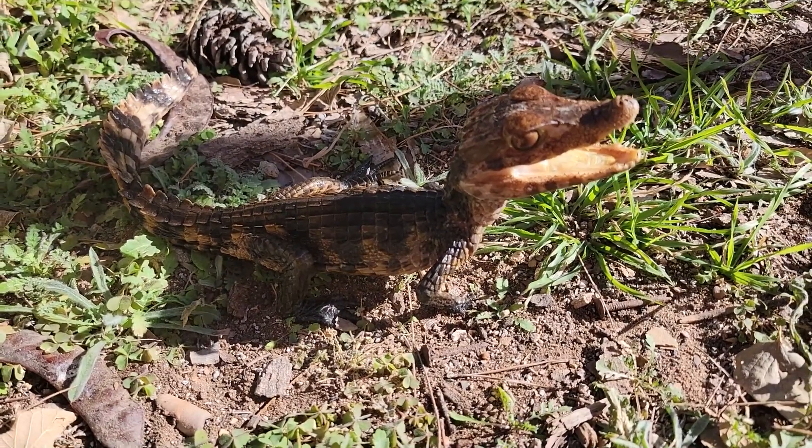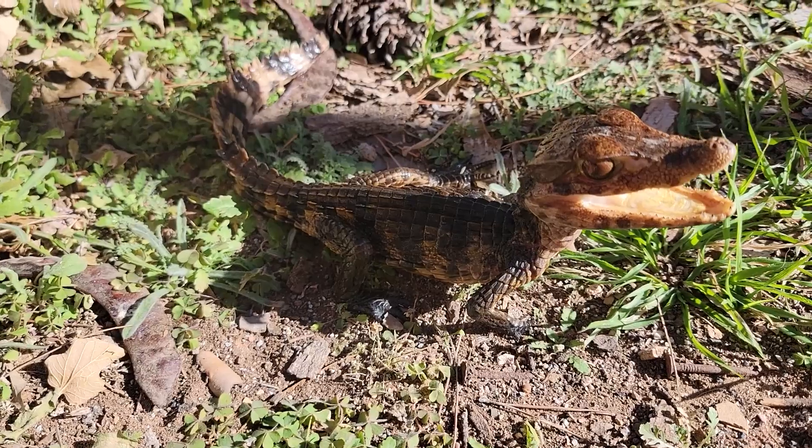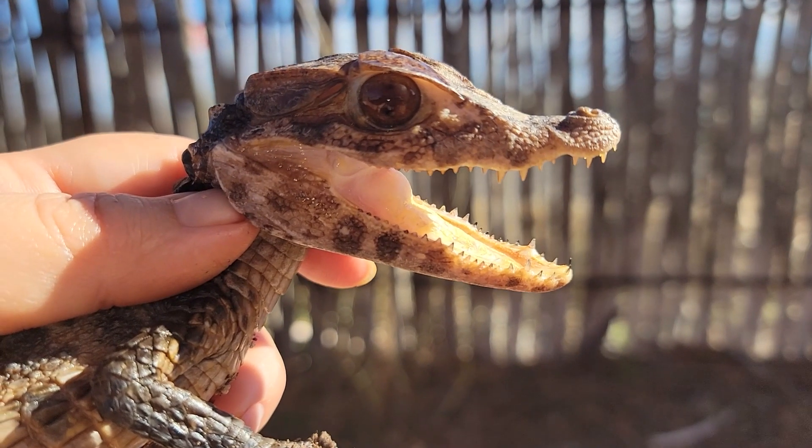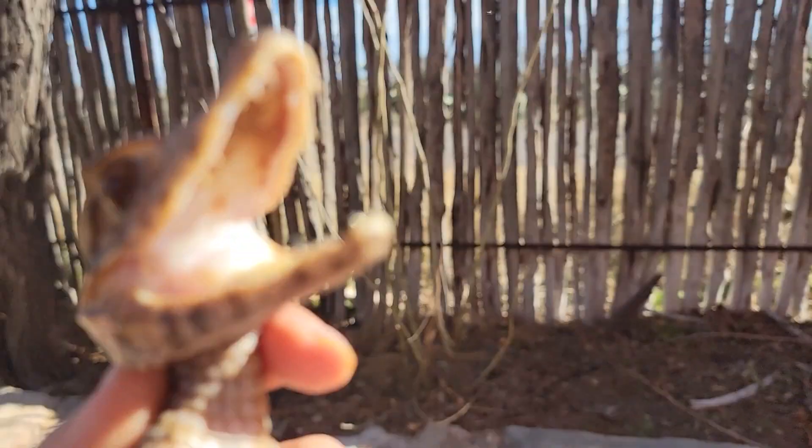He does have a small scar on his face which was just a small wound that he had gotten from some feeding tongs before we got him, but it's just a scar and it healed up perfectly fine.